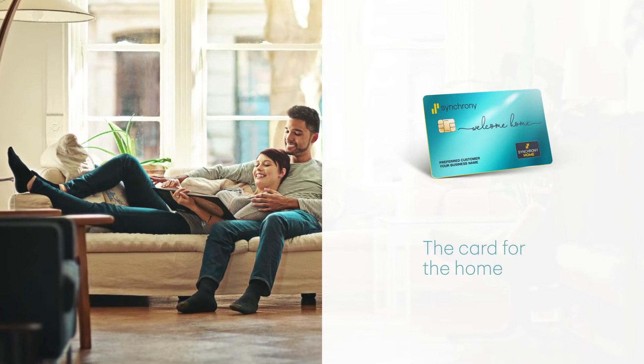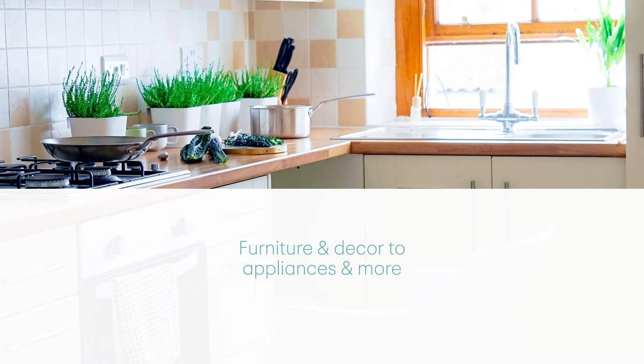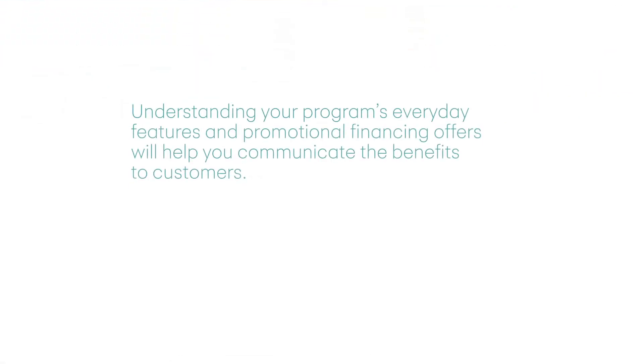This card for the home is accepted at thousands of retailers, from furniture and decor to appliances and more. Understanding your program's everyday features and promotional financing offers will help you communicate the benefits to customers, help them utilize their card for home-related purchases, and help them realize their dream homes today.